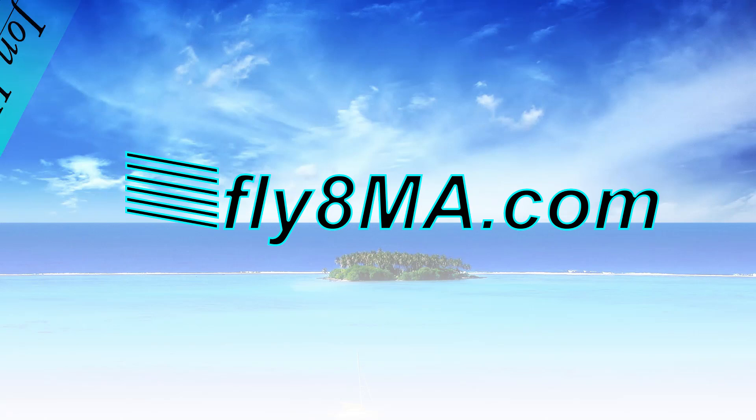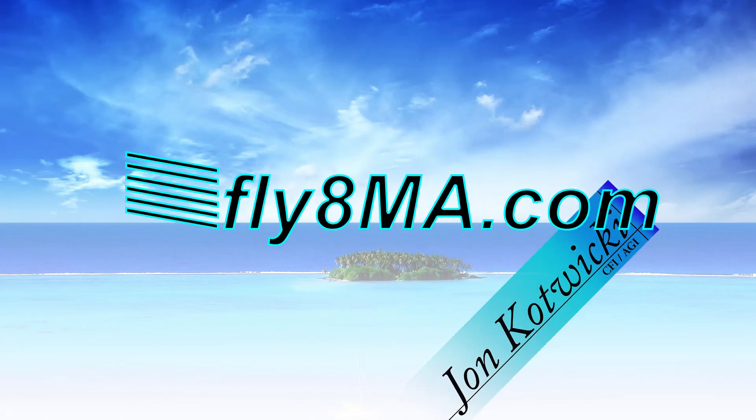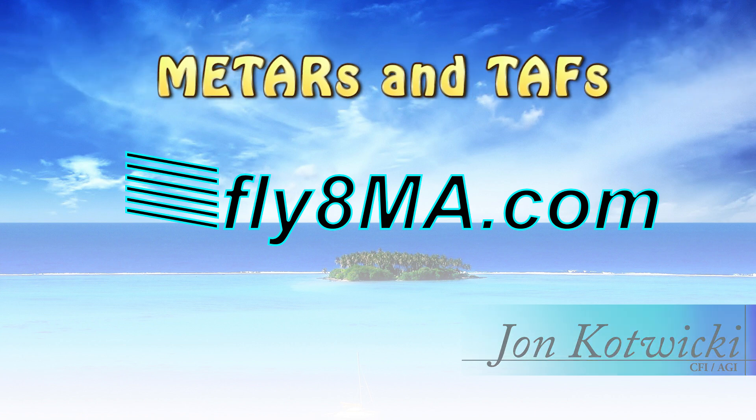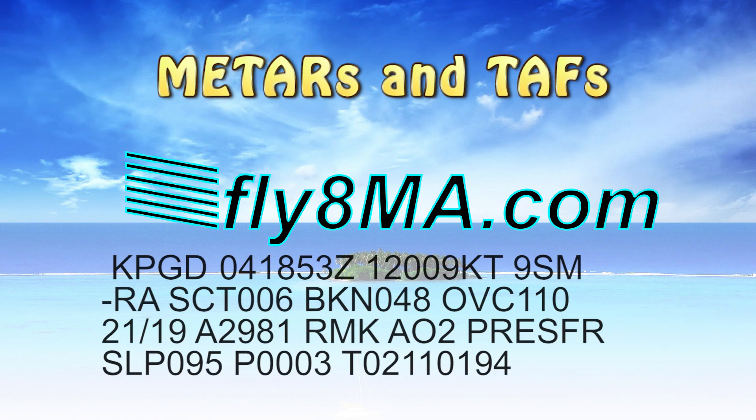Hey guys, John from Fly8MikeAlpha.com and today we are going to talk about METARs and TAFs. This is part one of two. In this video, we are not going to get too in-depth into all those crazy weird symbols and remarks. We're going to get into the very basics at a student pilot level — where you should be able to read METARs and TAFs and understand what they mean. Part two will dive into all the crazy remarks about rain beginning and ending, Virga, snowstorms, sandstorms, and all that. Very basics today.